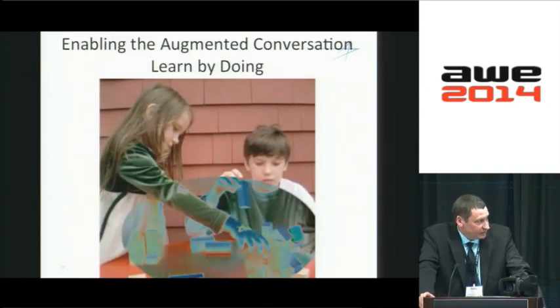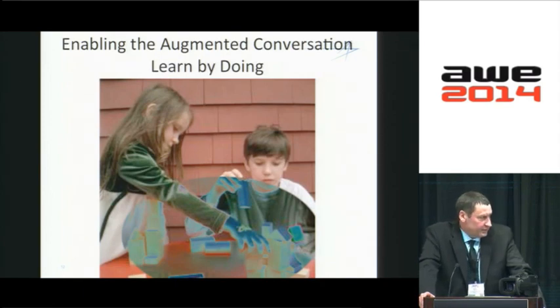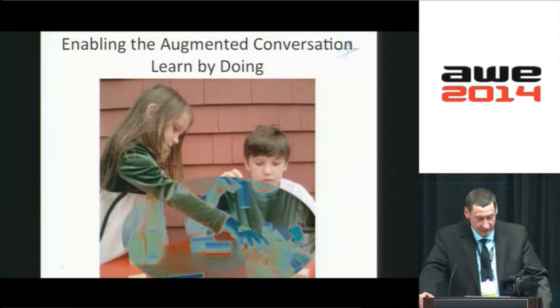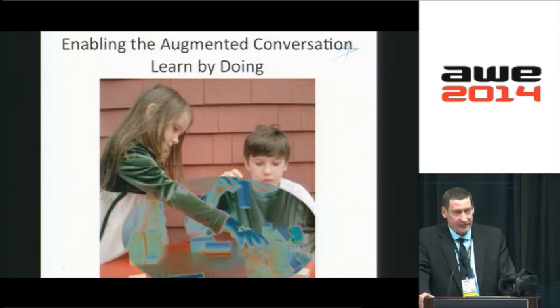That's where I feel the opportunity for us with augmented reality platforms — it gives us the opportunity to get back on the path that they established. This augmented conversation basically allows you and I to have a conversation with the computer as a full participant, allowing us to explore ideas mutually.